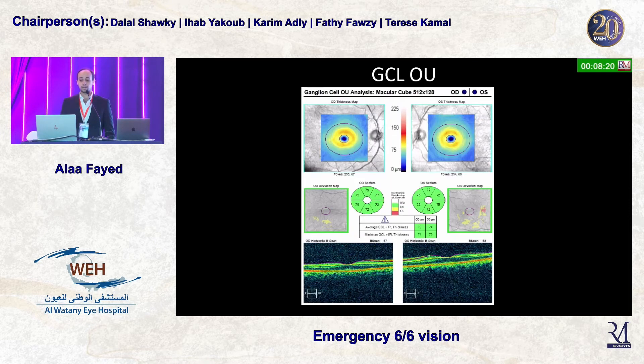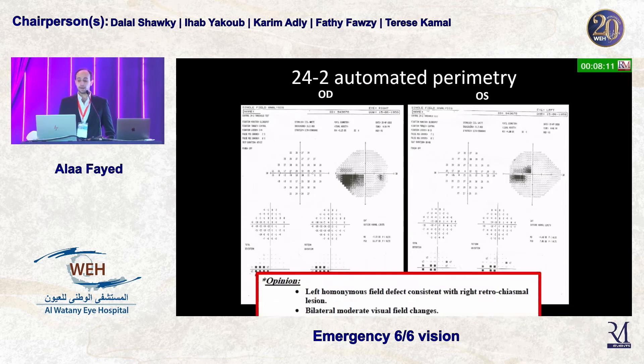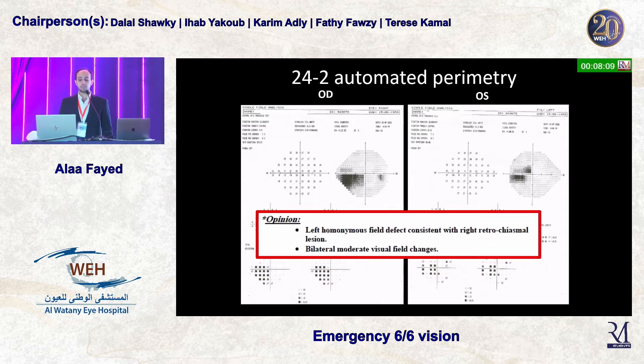However, when we look at the visual field, we start to see something happening. The patient has a visual field defect that is comparable in both eyes — this is a left homonymous field effect.